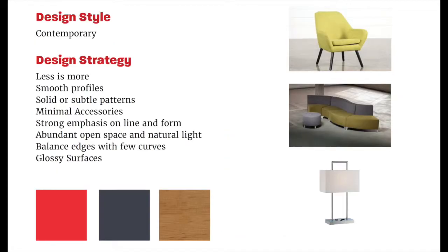The design style I chose is contemporary. I did not want to stray far away from the brand's already existing interior but instead brighten it. Contemporary is less is more — smooth profiles, solid or subtle patterns, minimal accessories, strong emphasis on line and form, an abundance of open space and natural light, and a balance of edges with few curves and glossy surfaces. In my space I used a lot of wood for the strong emphasis on line, but I used curvy furniture to help balance the straight edges.